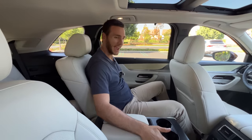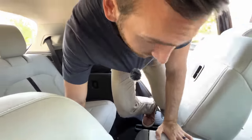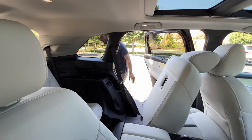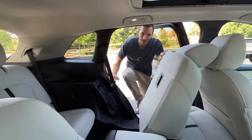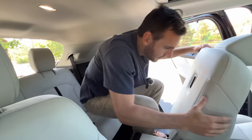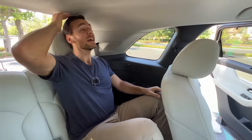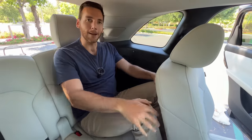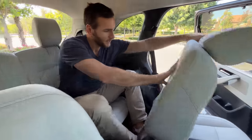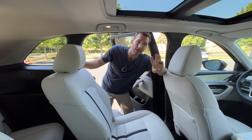The CX-90 second-row seats slide and recline, but not as far as the Grand Highlander's. To reach the third row, you pull a tab and the seat angles and slides — it's a decent access point but not as wide as the Grand Highlander's. In the third row, there's knee room and headroom, cup holders, a USB-C port, and air vents. Getting out requires pulling on a tab — it's a bit of a workout.